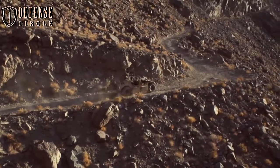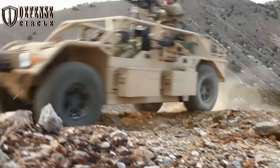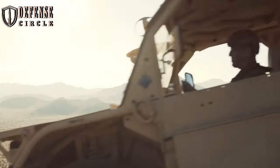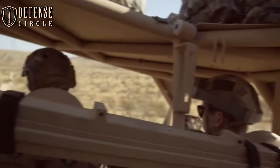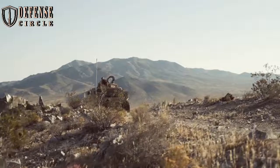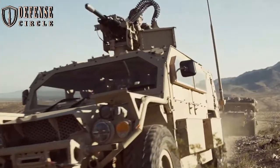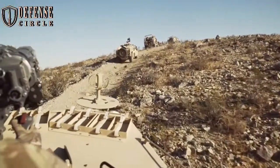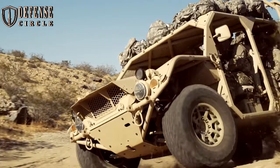With a flexible payload capability ranging from 4,500 to 7,000 pounds, the Flyer 72 is the leader in payload capacity. The Flyer family of ground mobility vehicle platforms is the elite solution in the area of lightweight, all-terrain wheeled tactical vehicles. With its unmatched payload capacity and configuration versatility, the Flyer 72 provides greater levels of real-world capability to both special and conventional forces.